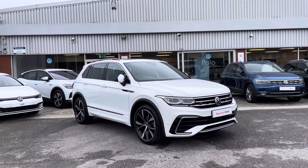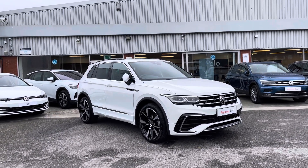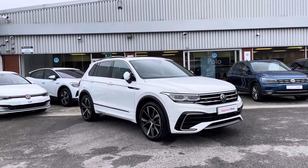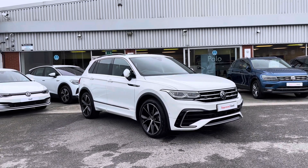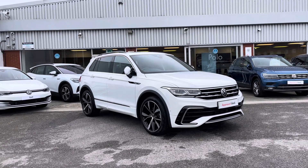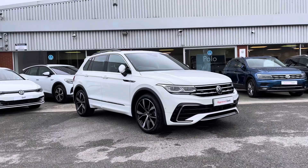Thanks for watching. This has been the approved used Volkswagen Tiguan R-Line 1.5 TSI 150 PS, part of our approved used scheme that includes a minimum of two years Volkswagen approved used warranty along with flexible finance packages. To get a personalised finance quote or to book a test drive, please give us a call on 0161 825 8520 — more than happy to provide more information on this vehicle.